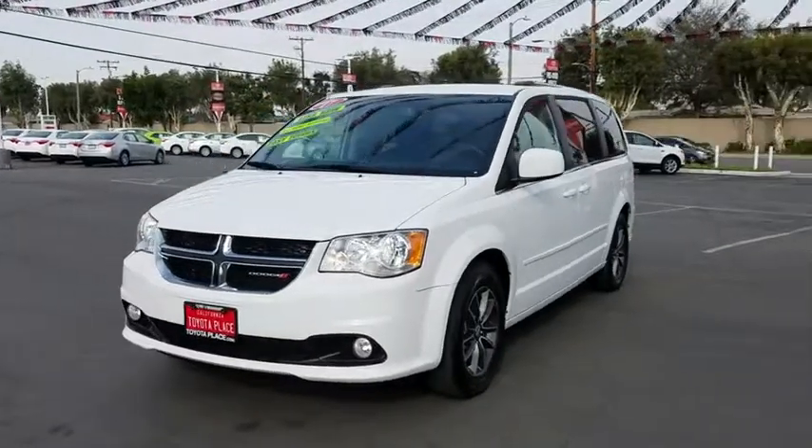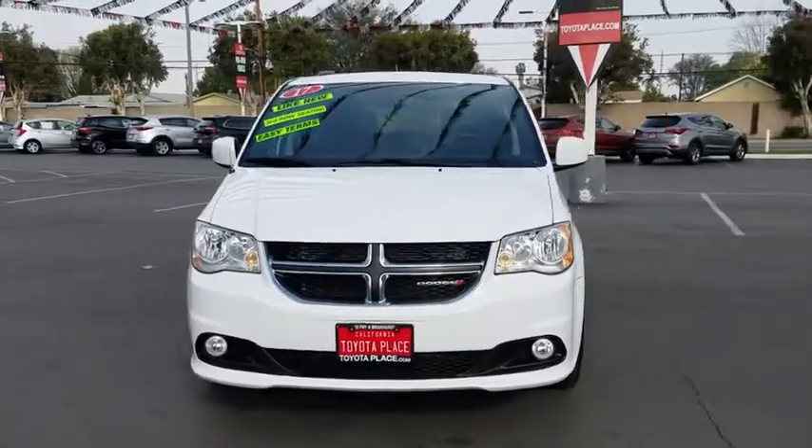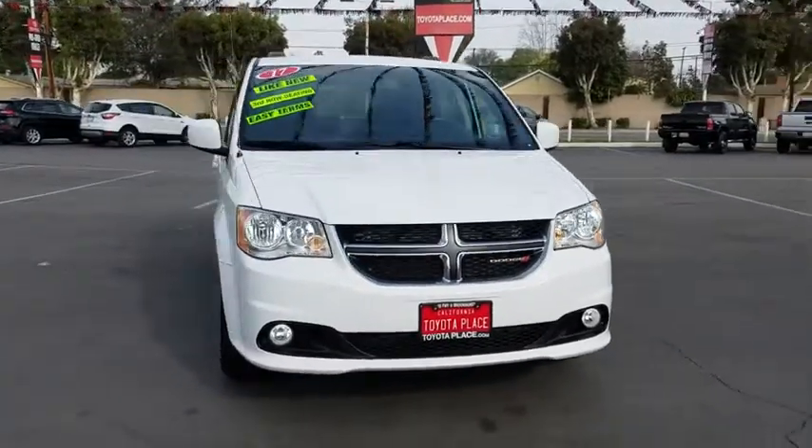The 2017 Dodge Grand Caravan. The Dodge Grand Caravan received the government's highest front and side crash rating of five stars.